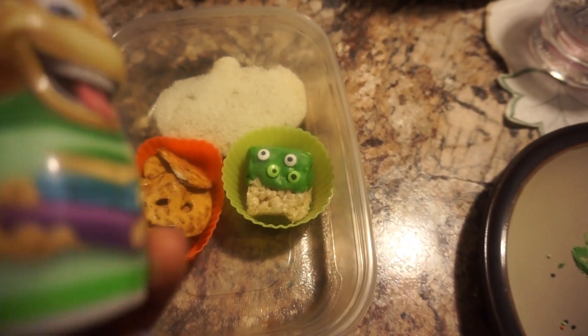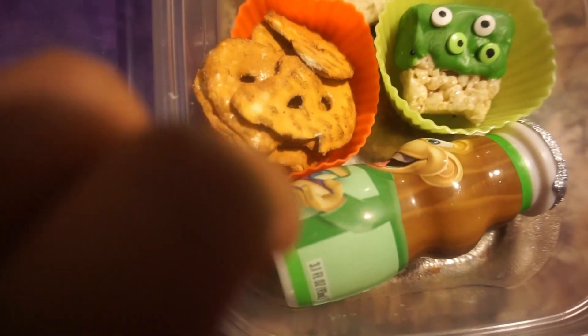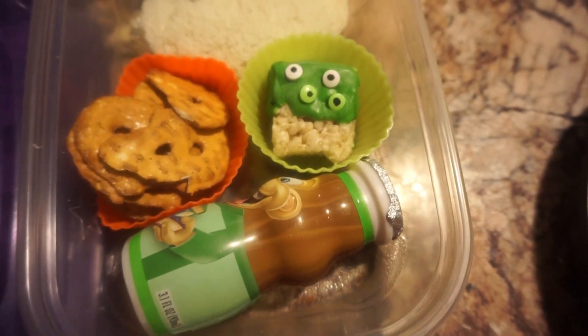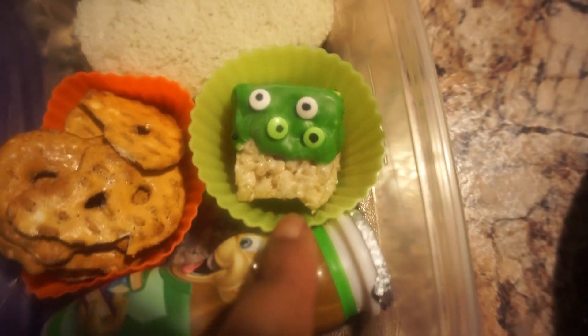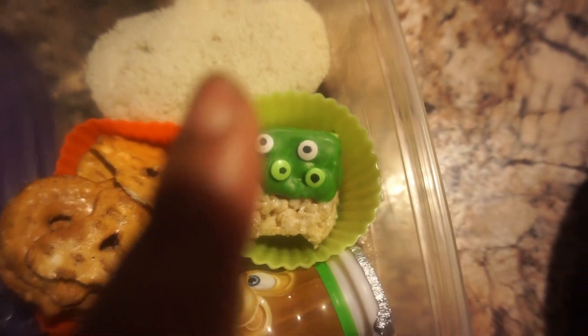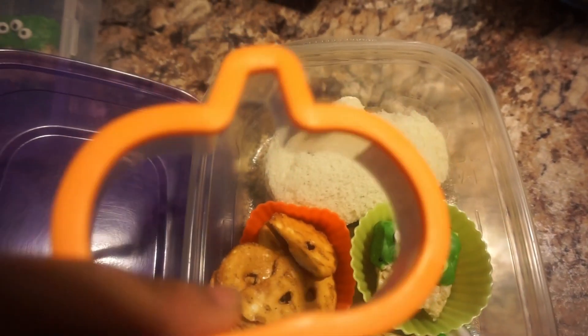He's going to have this strawberry kiwi yogurt and some parmesan garlic pretzels. I tried to do a Halloween theme all this week, so I made this little googly eye mini rice krispie treat. Then he has a pumpkin peanut butter and jelly sandwich — I used this little pumpkin cookie cutter.